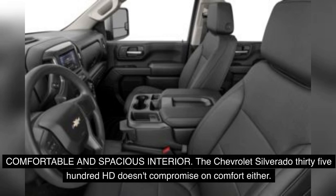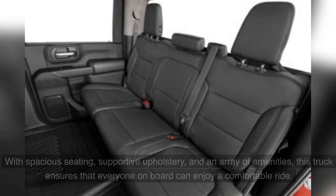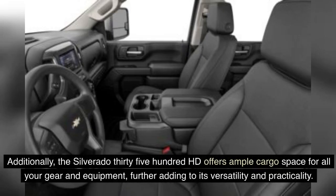The Chevrolet Silverado 3500 HD doesn't compromise on comfort either. Its interior is designed to provide a haven for both driver and passengers, even during long hours on the road. With spacious seating, supportive upholstery, and an array of amenities, this truck ensures everyone on board can enjoy a comfortable ride. The Silverado 3500 HD also offers ample cargo space for all your gear and equipment, further adding to its versatility and practicality.